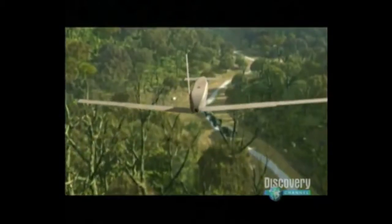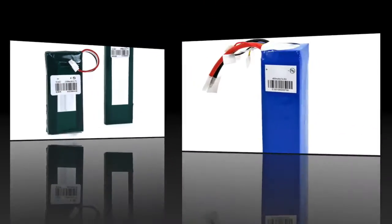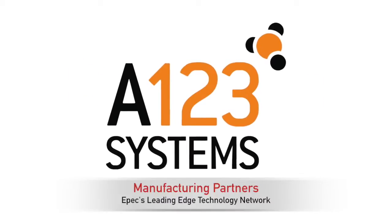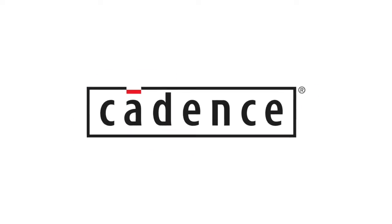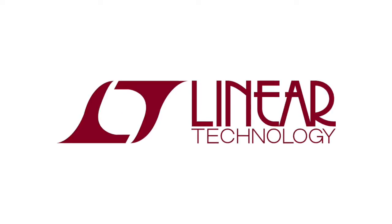Epic also has experience designing and building custom battery packs for other industries such as data collection, defense and explosion detection, and thermal imaging for firefighting. Our partners in this industry are the leading technology providers in their area of expertise. Epic works closely with these partners to ensure that we are on the leading edge of technology, so that we can incorporate the latest and most advanced products into every new design.